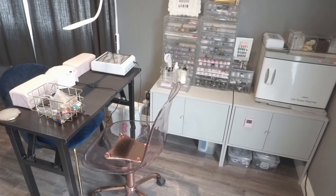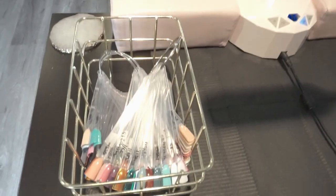As you can see my table is fairly small. I actually downsized from my previous table. So on my table I have some swatches, my lamp, and a dust vacuum.